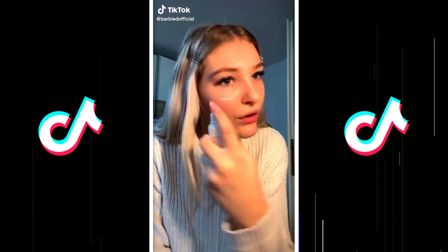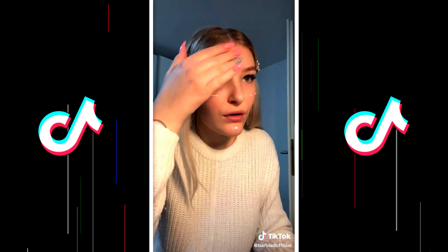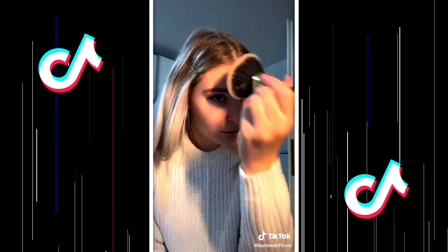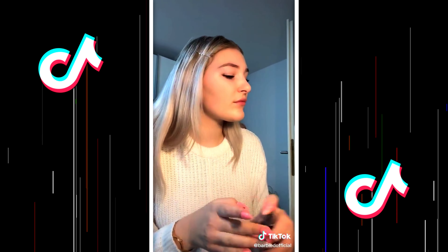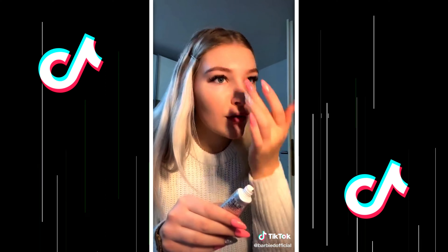If you wear makeup, watch. Change your whole routine and try this instead. Moisturize first, then after moisturizing, take some translucent powder — I usually use the Fit Me one — and just lightly dab it all over your face. Not too much. Then take some setting spray; it could be any setting spray. I usually use the NYX one. After the setting spray, take a primer and just put your primer. Also, wait for the setting spray to dry first.